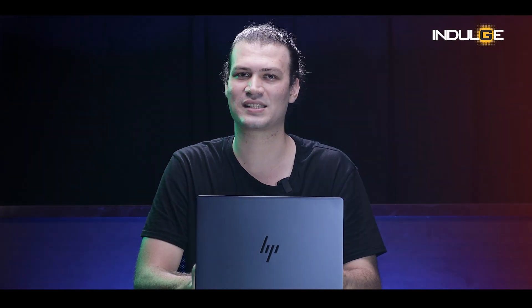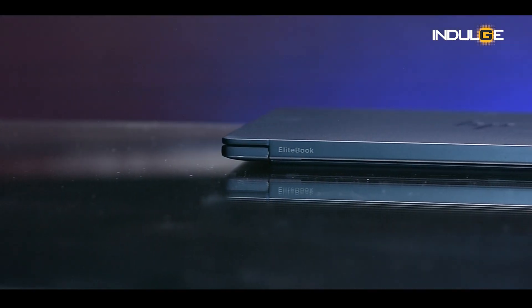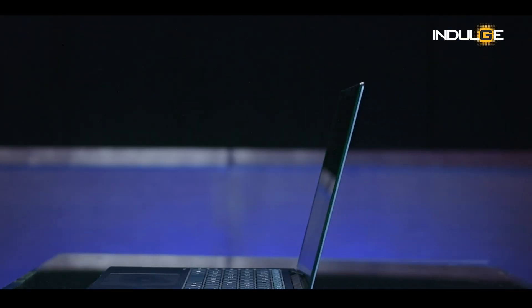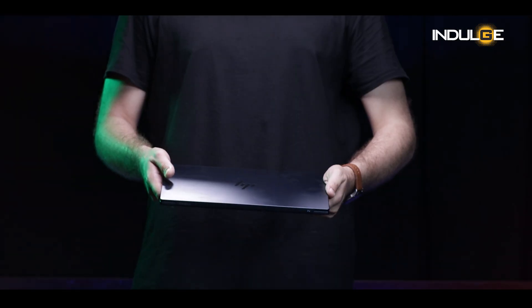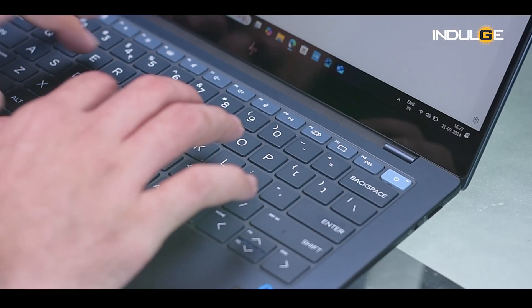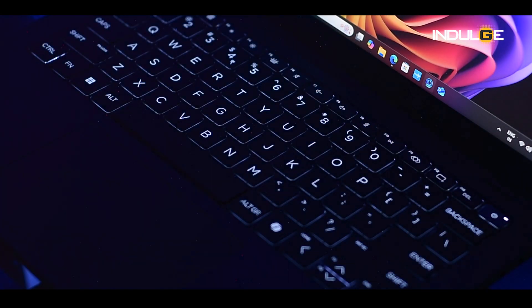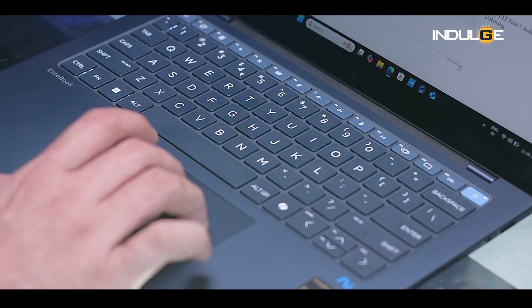First impressions count and the EliteBook Ultra certainly delivers. It's a sleek, modern machine with a premium build quality. The aluminum chassis feels sturdy and the design is both professional and stylish. The laptop is surprisingly thin and light, making it easy to carry around. The keyboard is comfortable to type on with good key travel and responsive backlighting, and the touchpad is smooth and accurate.